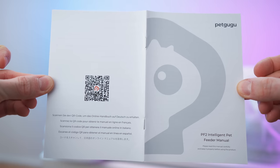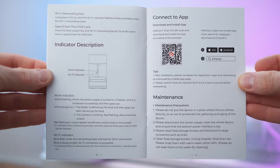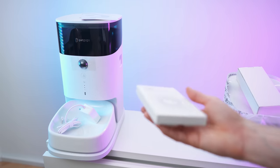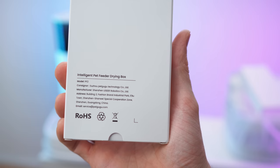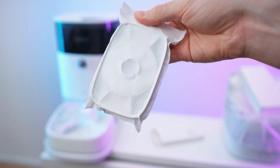Now let's check out the manual — nine pages total. And lastly we also have the drying box, which looks like this. All right, let's move on to the fountain.